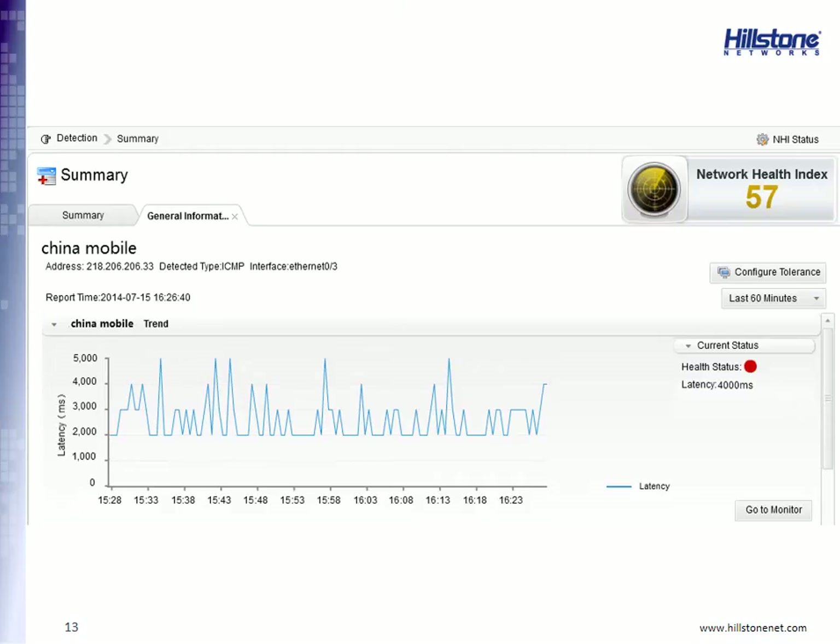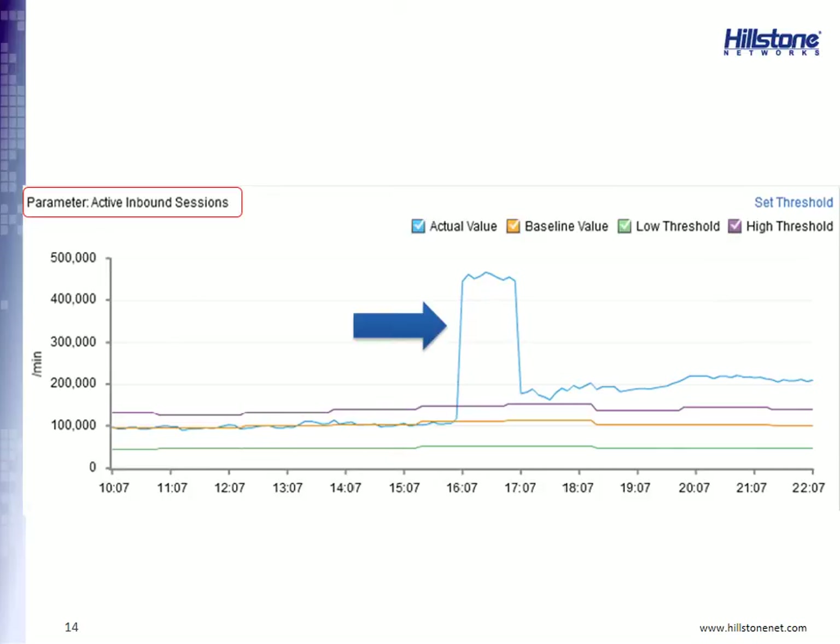Here is an example where the network health index dropped to 57 — a real example from China Mobile. The reason it dropped was that a major server was unavailable, or had a latency of almost 4,000 milliseconds. It turned out the device was not under attack but had a bad I/O board. Nevertheless, this is the kind of information you need to have so you can take immediate action.